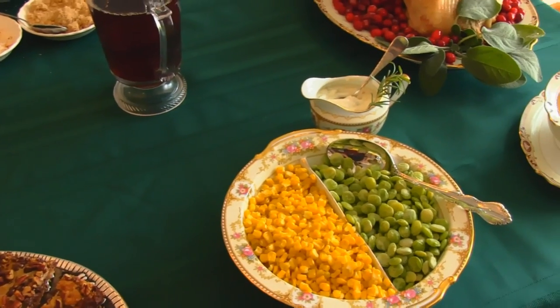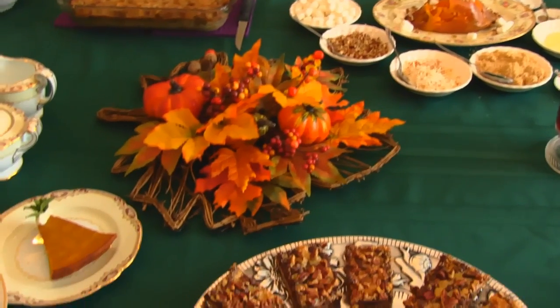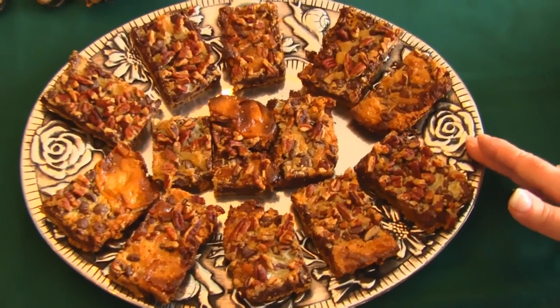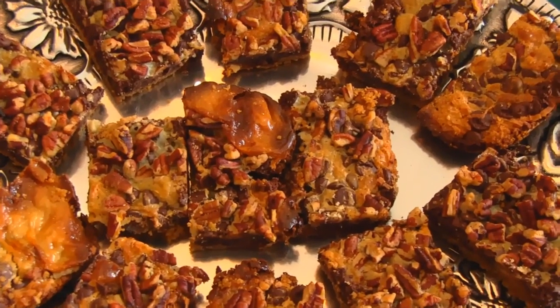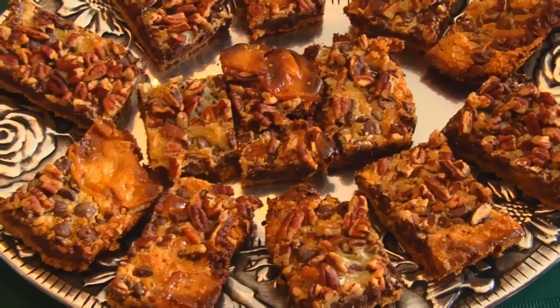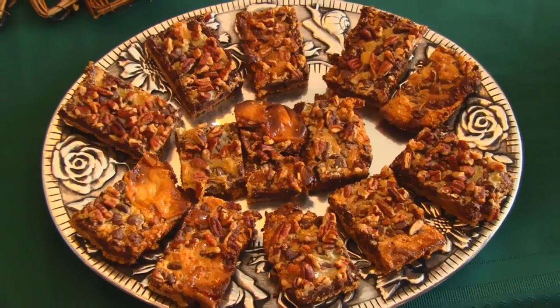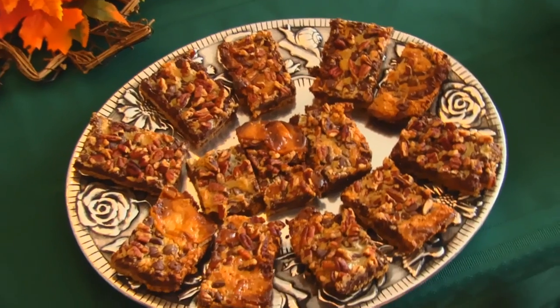I think that's the end of our main plate, so we're coming to the desserts. Right here we have stir-me-not bar cookies, and these are layered cookies with six layers. You just put them in a baking pan one after the other until you get the last layer in, and then you don't stir it. You put it in the oven and bake it, let it cool, and it's ready to cut into bars — super easy.